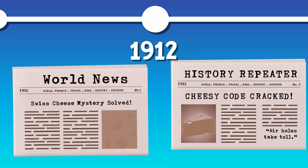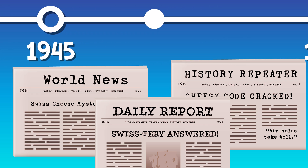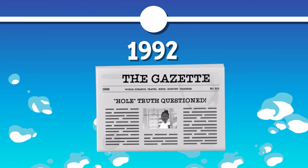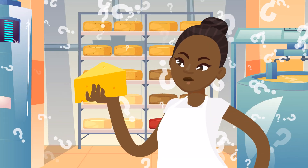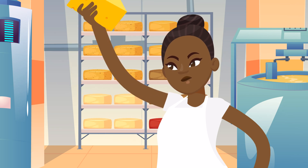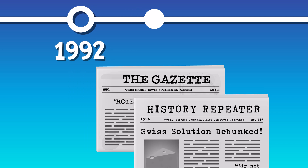And just like that, the great Swiss cheese mystery seemed to be solved. Until the 1990s, when scientists started to suspect that the old bacteria theory didn't quite add up. The problem was cheesemakers in Europe began to notice that their Swiss cheeses were starting to have fewer and fewer holes, yet they hadn't changed anything about the bacteria in the cheese-making process. That meant something else must have been causing those iconic holes.